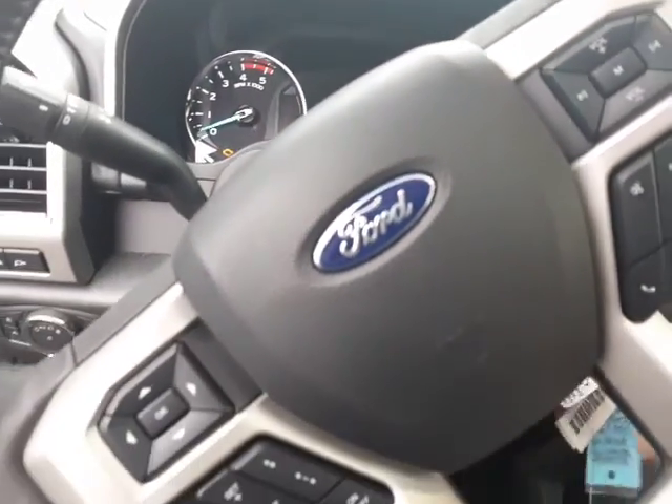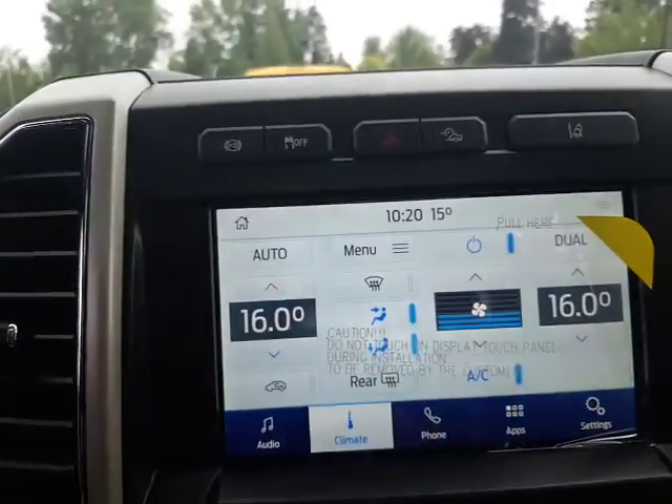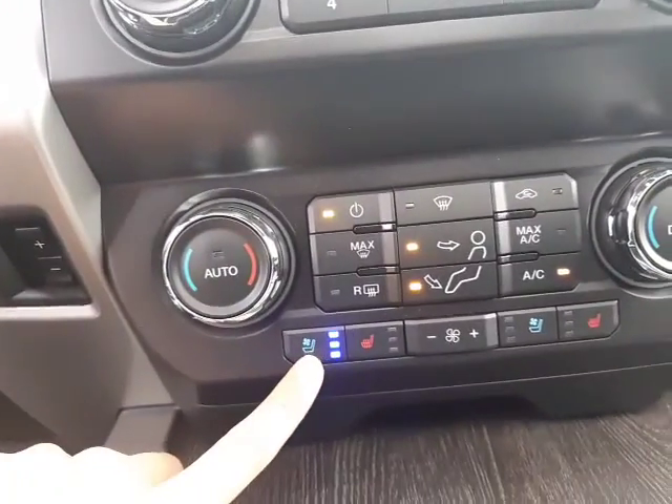We'll go ahead and start it up. There you've got your adaptive cruise control settings. You also get Android Auto and Apple CarPlay. This has been updated for 2020, and you get Sync Connect with it as well.